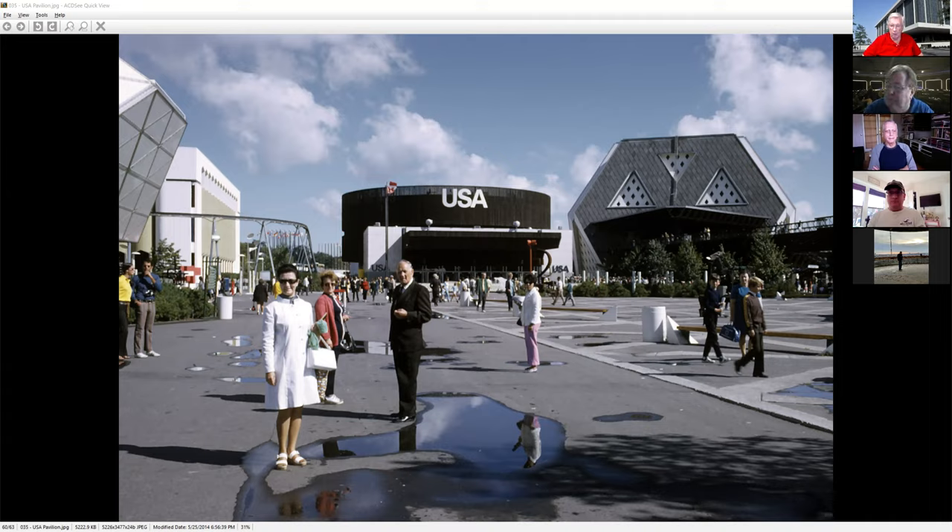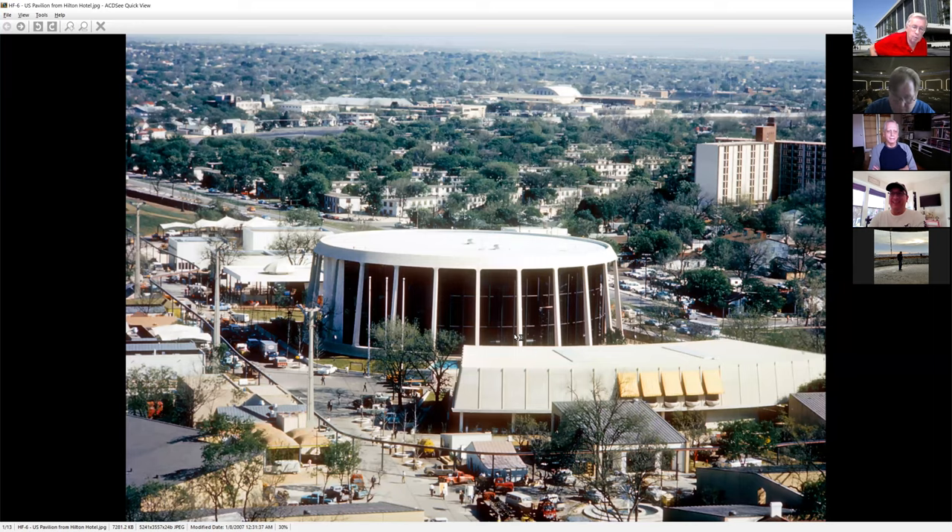We're going to hop out of '67 and jump to HemisFair — another example of how you can do a pavilion and do it right.